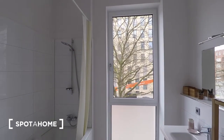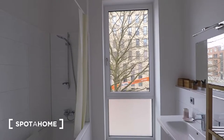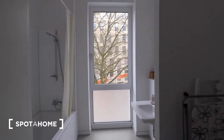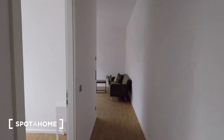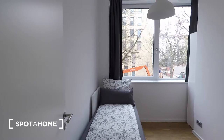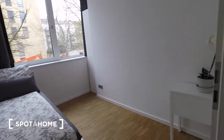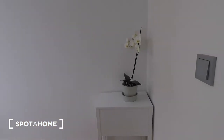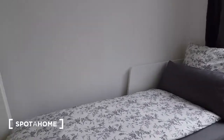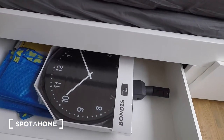Throughout this flat you've got floor to ceiling windows which make sure that the whole space looks really bright. This is the first bedroom — the smaller of the two with a single bed, a small bedside table in the corner. There's also storage below the bed.